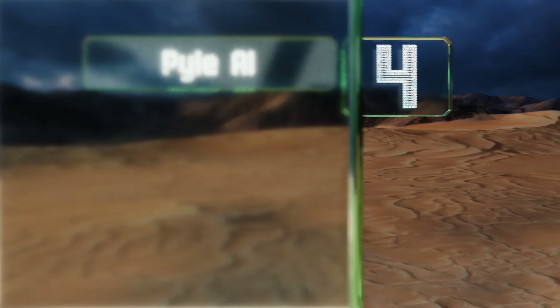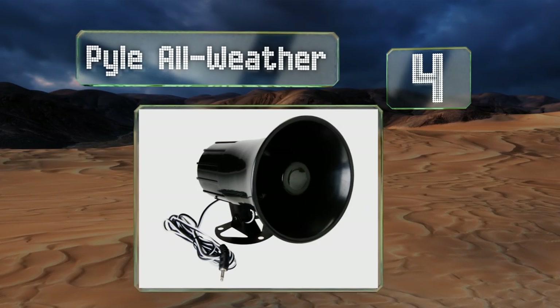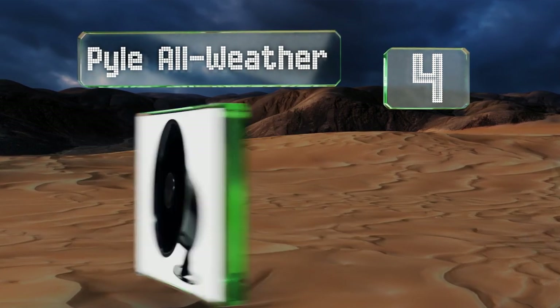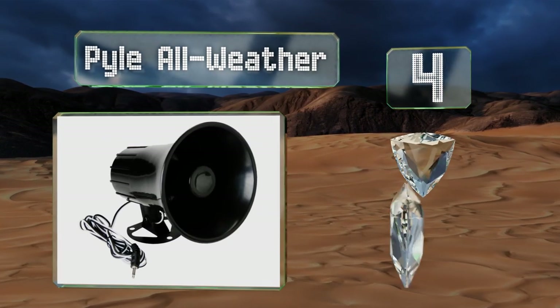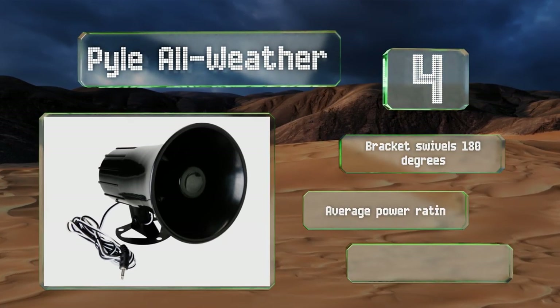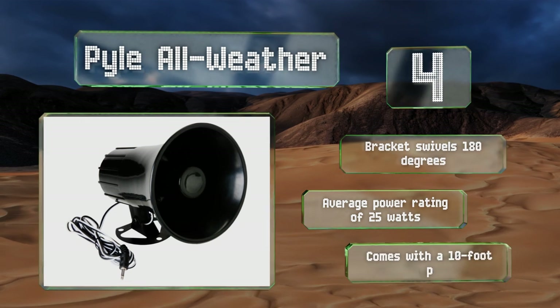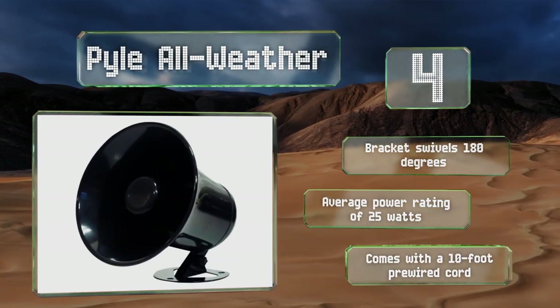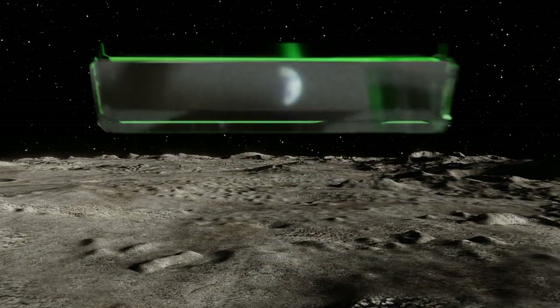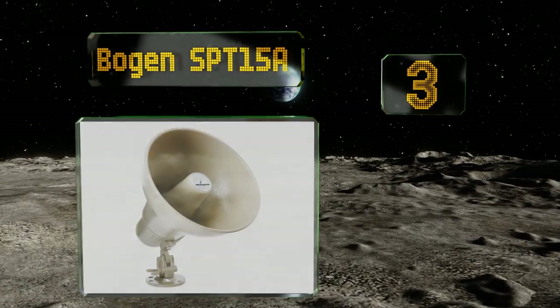At number four, as far as performance per dollar goes, it's hard to top the Pyle All Weather, which costs roughly 20 dollars and should last for quite a long time. It easily reaches hundreds of feet away — plenty far enough to annoy the neighbors. The bracket swivels 180 degrees and it has an average power rating of 25 watts. It comes with a 10-foot pre-wired cord.